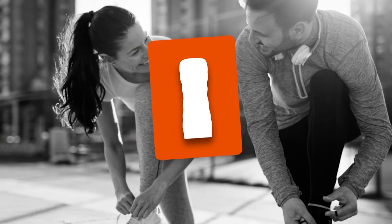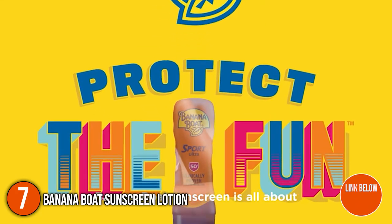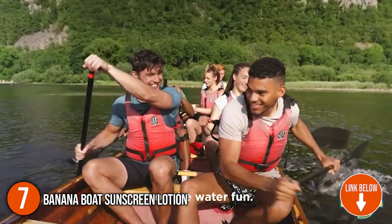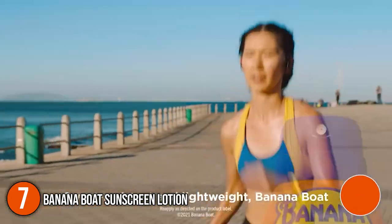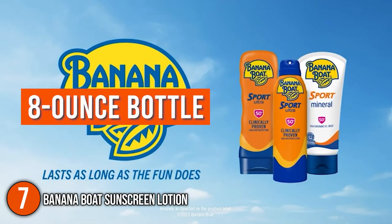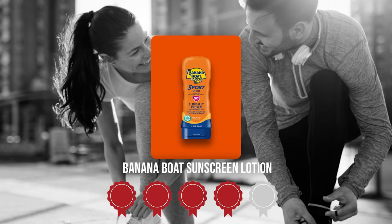The seventh sunscreen lotion on our list is the Banana Boat Sunscreen Lotion. This sunscreen by Banana Boat provides powerful protection that absorbs quickly and won't run into your eyes. The lightweight lotion is designed specially for sports enthusiasts and active individuals who need optimal protection against the sun. In terms of volume, it comes in a large 8-ounce bottle. Trustedshoppingguide.com has awarded the Banana Boat Sunscreen Lotion a 4 badge rating.